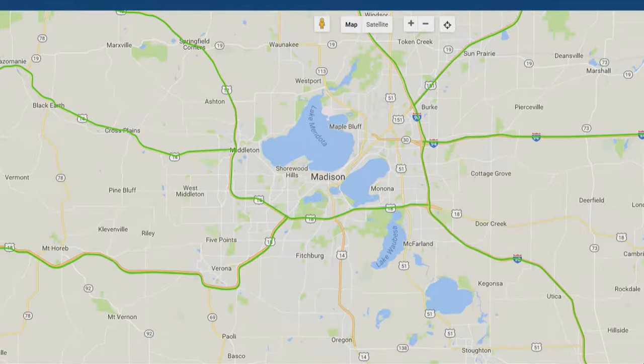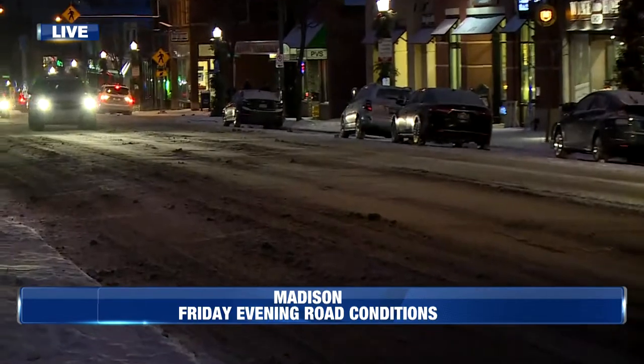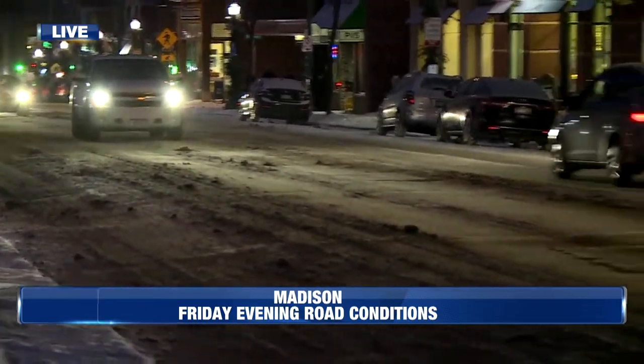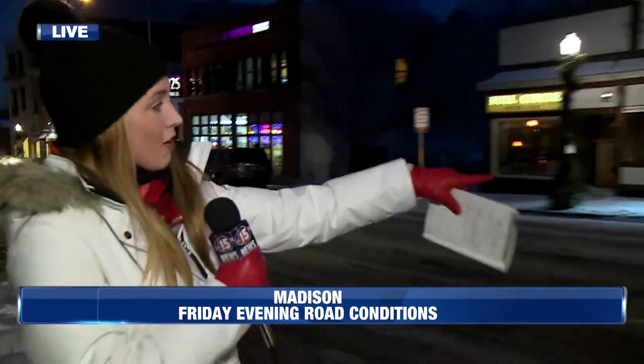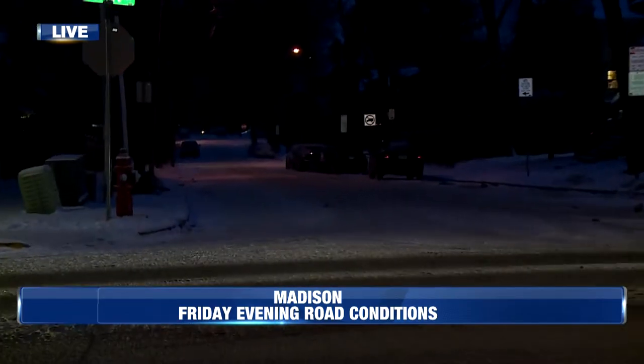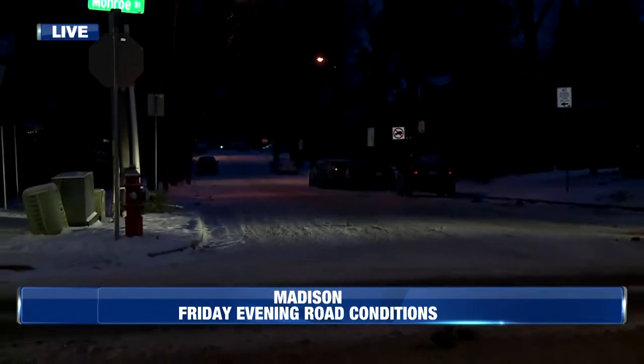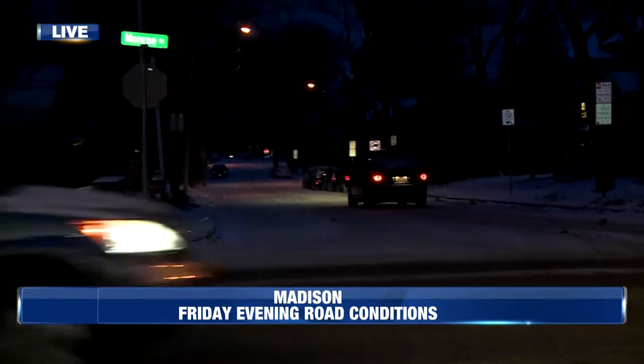But we are over on Monroe Street where you can see that this road's a little slushy, but believe it or not, this is pretty clean compared to the neighborhood roads. Let's take a look over here down at these roads that have not been sanded. Those ones are the ones that you are really going to want to look out for, especially in this area. The Madison Streets Division says that they have some really hilly spots off of Monroe Street that people are going to want to look out for.